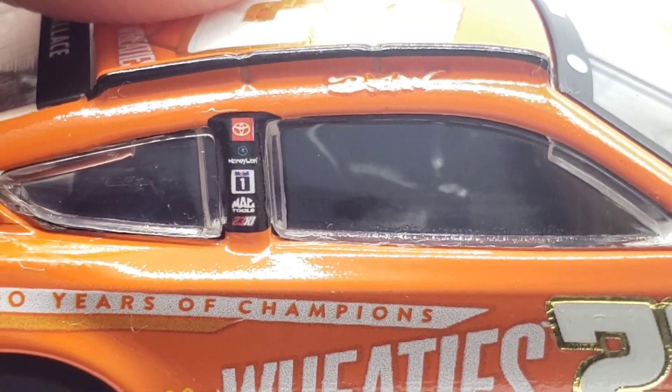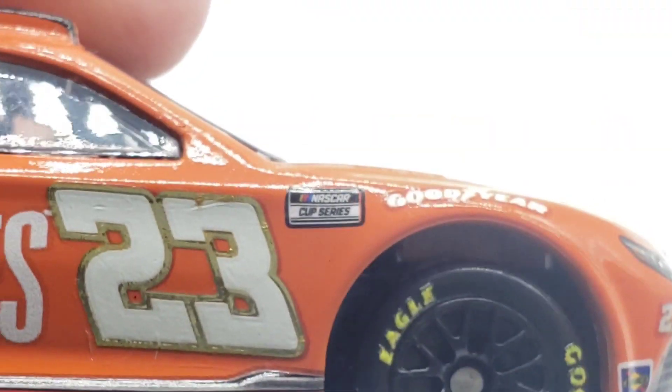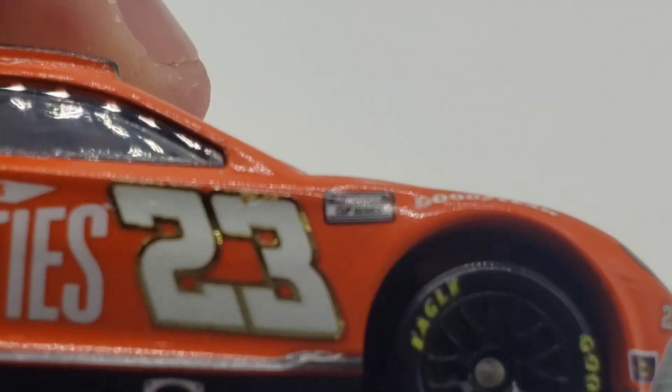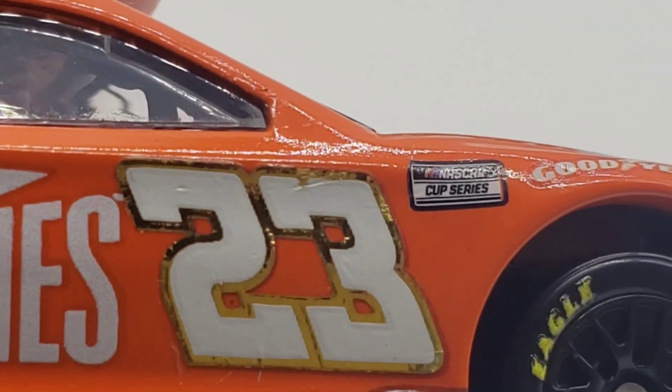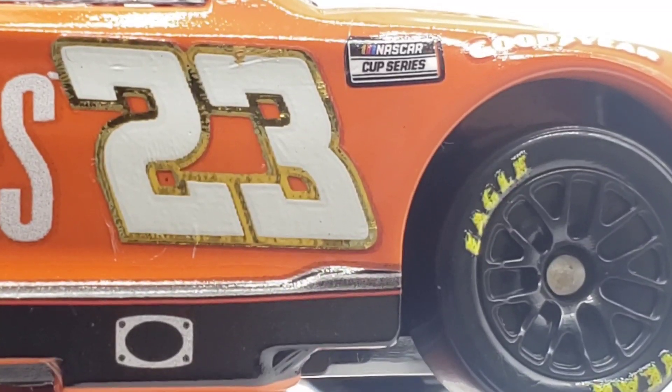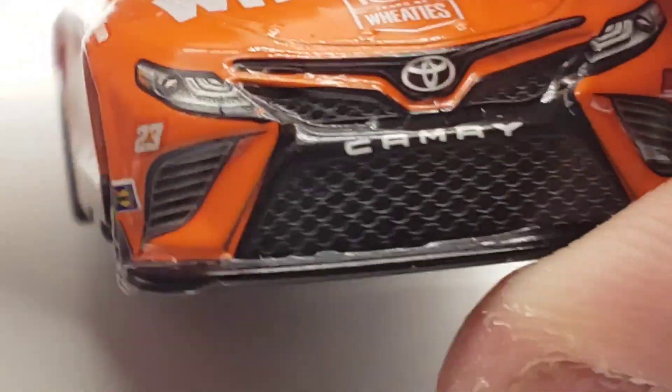On the B-post you've got Toyota, MoneyLion, Mobil 1, Mac Tools, and 23XI. Got BW — of course Bubba Wallace — on the other side. There's the 23 and a small foil crinkle on the three, but no big deal. We've got the Goodyear tires, Goodyear NASCAR Cup Series, and the Sunoco. The front end is just all orange — not a lot of detail there.